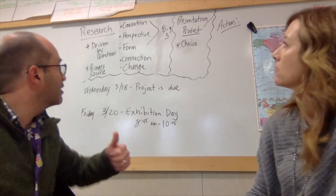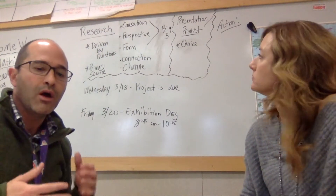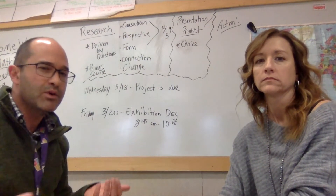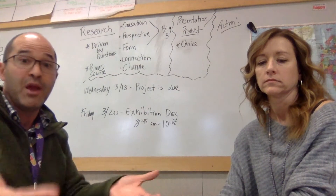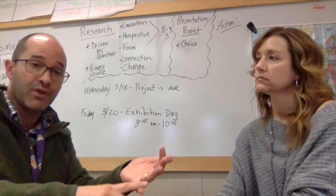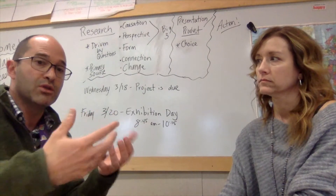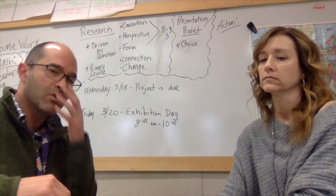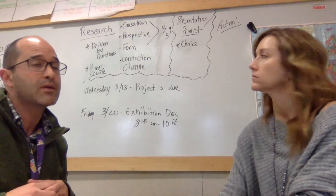Causation is big. We also really focus on perspectives. We want to hear, if it's a controversial issue, maybe both sides — but not always both sides; sometimes you want to hear from different people. For example, with vaping, we want to hear from the perspective of somebody who maybe owns a vape shop, maybe someone who is vaping, maybe from the perspective of a legislator who's trying to ban it. So through their research, they're trying to identify different perspectives and take notes about those perspectives.